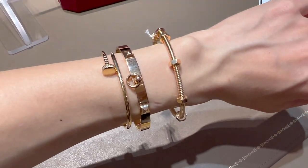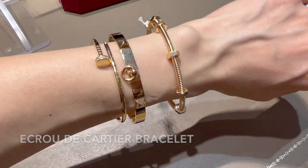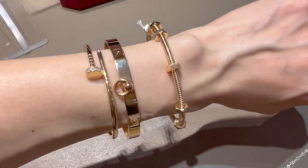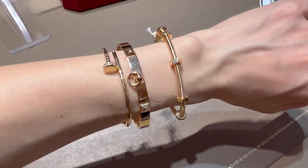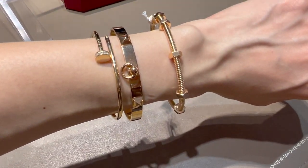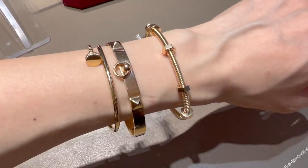Some of you recommended the Éclat de Cartier bracelet to me. This one is in rose gold, size 17. It's definitely a very cool and edgy design, currently retailing for 7,850 euro. The smaller size would definitely fit me better. I'm just not sure how it looks together with my other two pieces I brought for this trip. What do you think — will you consider the Éclat bracelet? Leave me a comment below.